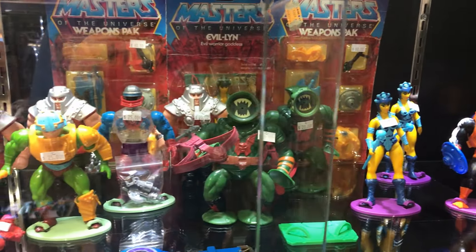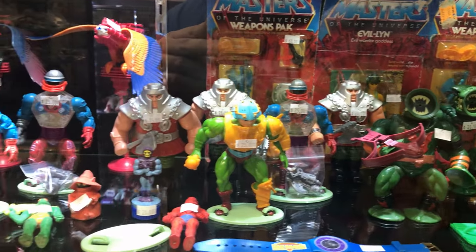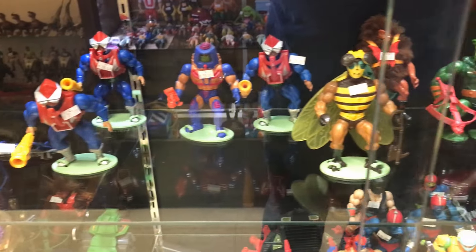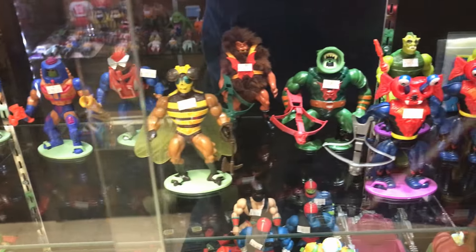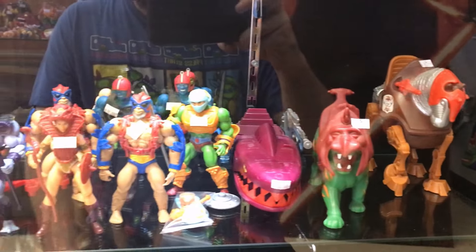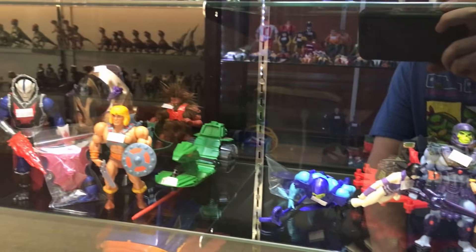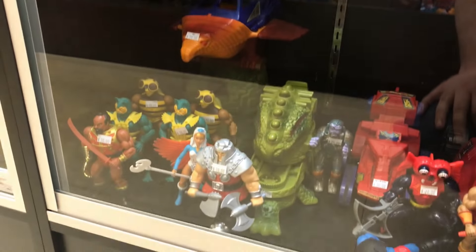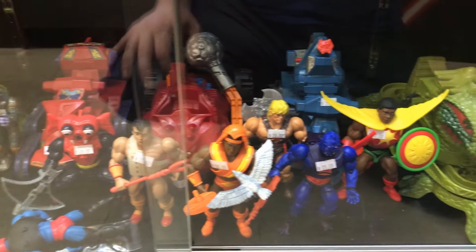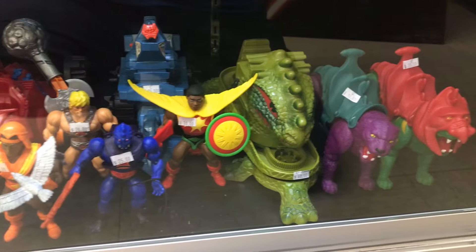We also got some more Ram-Mans and Man-at-Arms. We also got some more vehicles as well as figures: Buzz-Off, Battle Cat, and some more Masters of the Universe vehicles and figures. Here's Skeletor, He-Man, Ram-Man — very cool. He's got Sun-Man, more He-Man, and the Cats. Awesome.